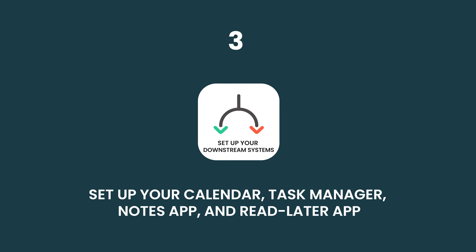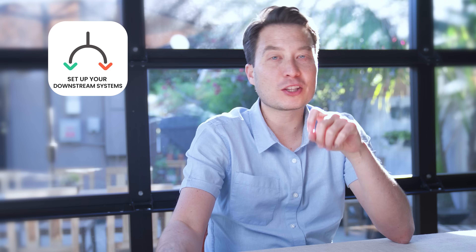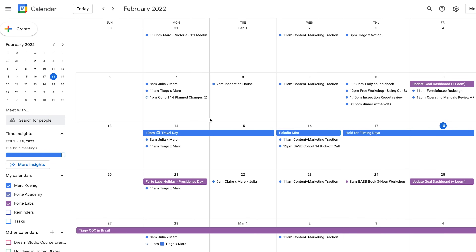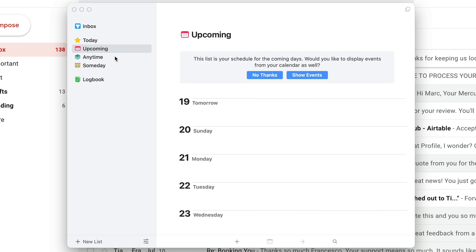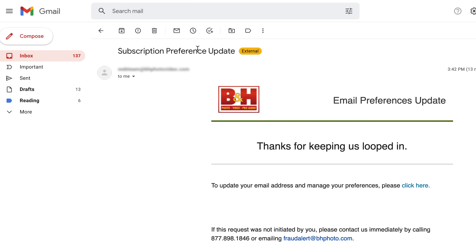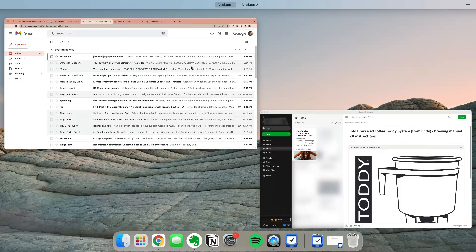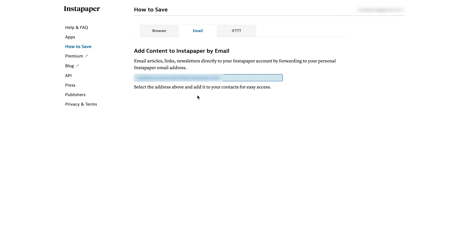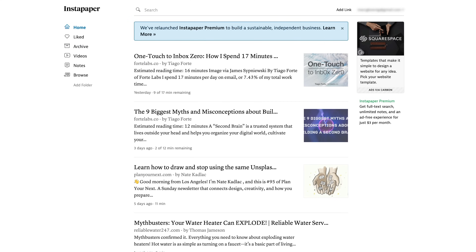Third, we're going to set up your downstream systems. The reason your email is overflowing is that you likely don't have anywhere for it to go. You need four essential productivity systems: a calendar app that syncs to every device, a task manager to capture and link back to tasks that arrive in your email, a reference app — a digital notes app for storing files and key information — and finally a read later app to save all the things you want to read or watch later.